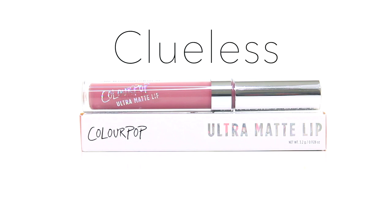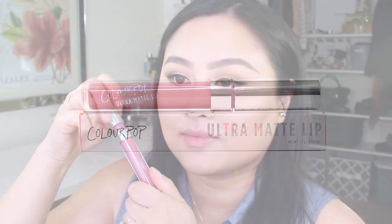The third shade is Clueless and it's also an ultra matte lipstick. It's described as a dusty mauve pink and also has a matte finish. The formula is easy to apply, but when it does dry it has the worst matte texture ever — your lips end up looking dehydrated, cracked, and flaky. It's also very hard to remove and tends to leave a magenta stain behind. Aside from that, I do love the shade and appreciate that it's highly pigmented.